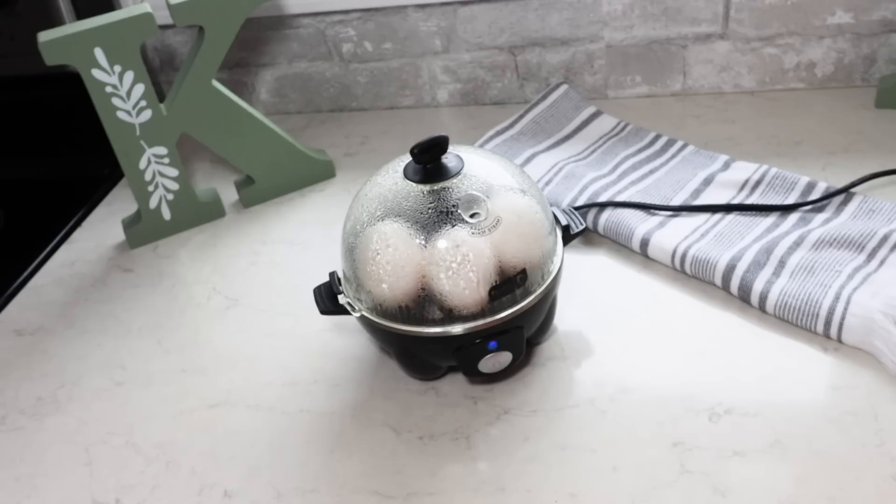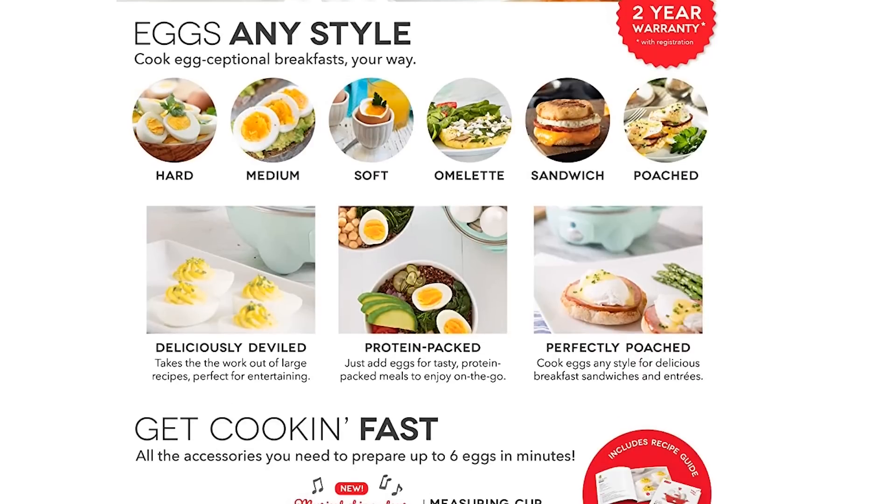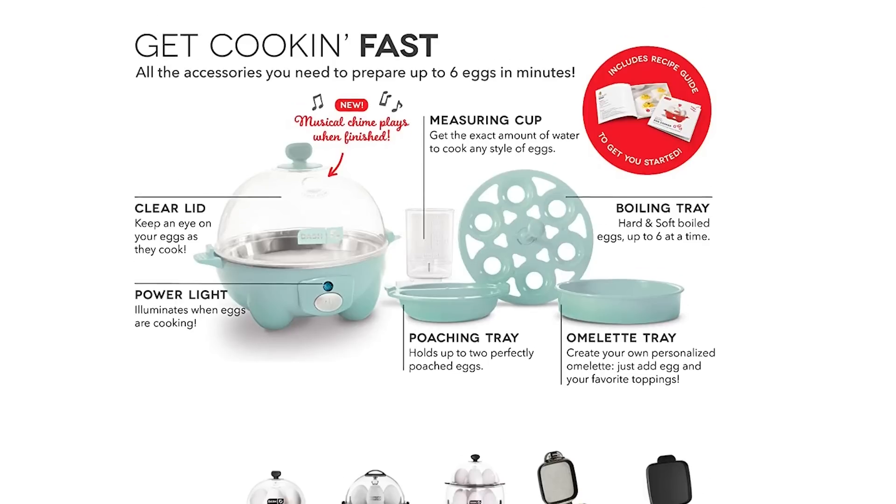It holds six eggs — you just put them in, there's a little thing to punch a hole in the egg, fill it with water using the little measuring spoon, turn it on, and it goes for a few minutes. Then it plays a little alarm to let you know they're done. Give them a quick ice bath, it makes them easy to peel — the easiest way I've ever made hard-boiled eggs.